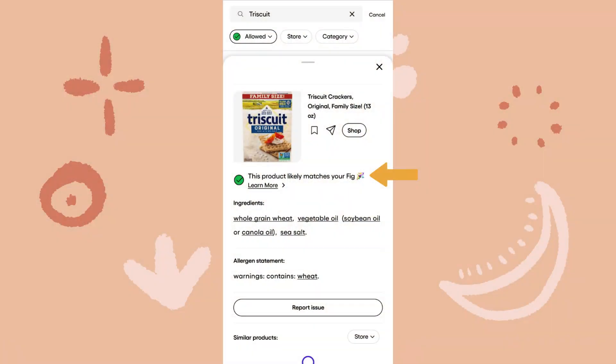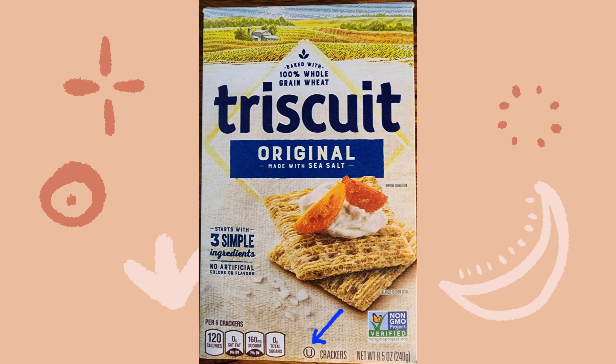Let's take a look at Triscuits in the Fig app. Here are the results of the barcode scan. Triscuits, like Lay's potato chips, have a short ingredient list that makes them a good choice: whole grain wheat, canola oil, sea salt — no big words or questionable additives. There's also a kosher symbol — the letter U inside a circle — on the label. I know that it means that meat was not cooked in or along with this product, so it's a good clue that this product is probably safe.